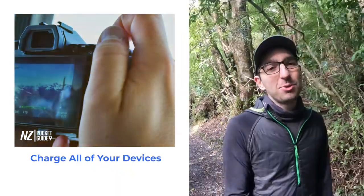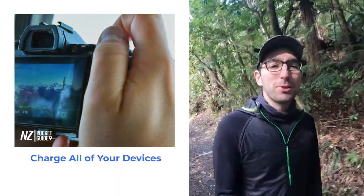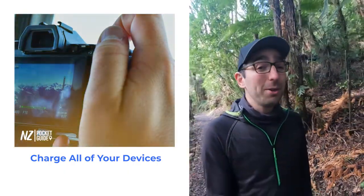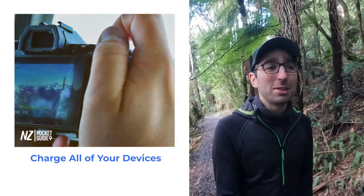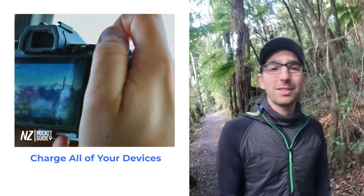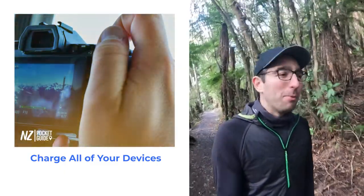Finally, make sure to charge all your devices. A lot of bus networks have USB plugs so you can charge on board, but they usually provide a very small amount of power and charge devices very slowly. So prior to hopping on a bus, make sure that you have fully charged all your cameras and phones so you can make the most out of your experience without running out of battery.